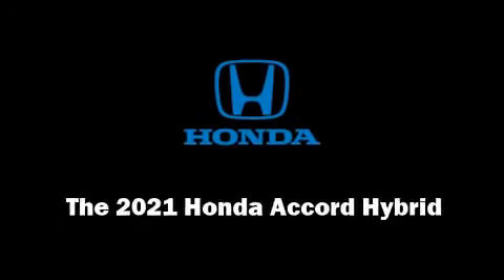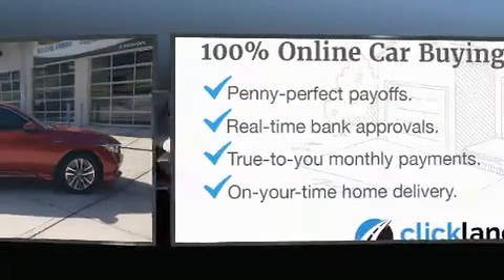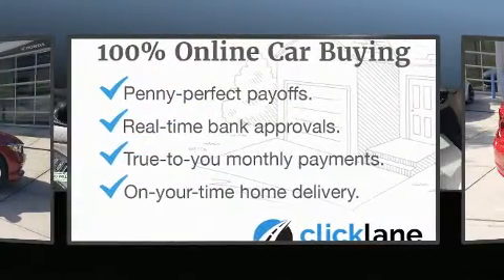Familiarize yourself with the 2021 Honda Accord Hybrid. This four-door, five-passenger sedan offers the features and options for which you've been searching.